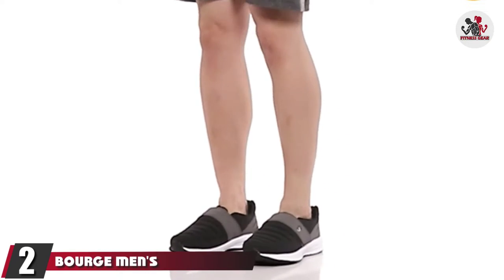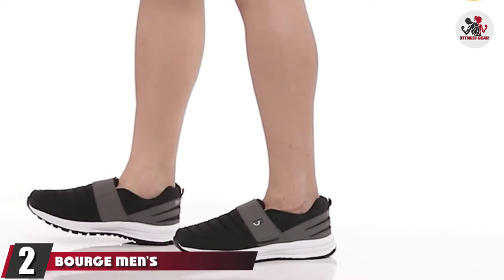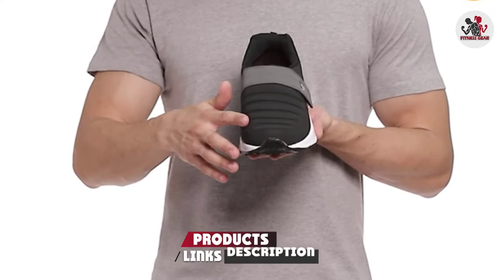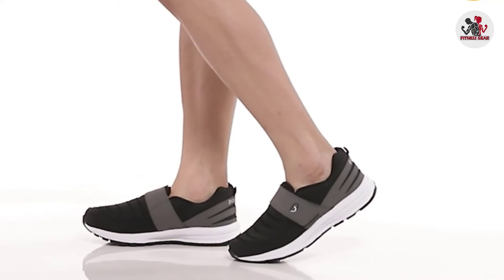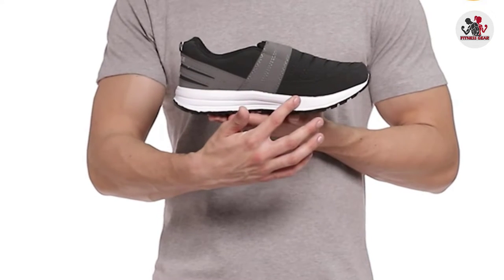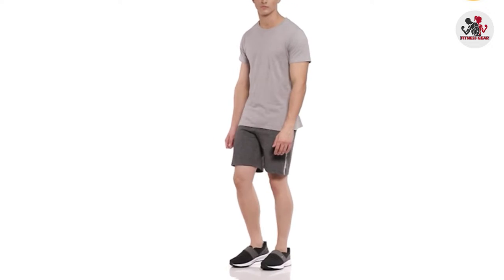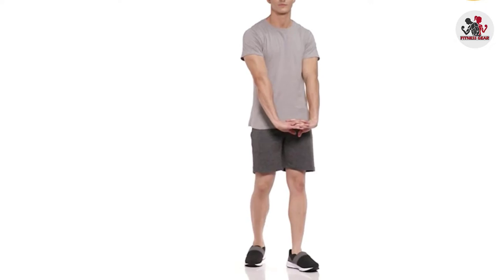Moving on to the next at number 2 with Burge Men's Warzone 126 Running Shoes. The Burge Men's Warzone 126 Running Shoes are trendy, stylish, and affordable shoes available under RS 600. The upper part is made with mesh material, and the midsole is made with a soft cushion that provides comfort to your feet. Moreover, it comes with a sturdy rubber sole providing durability to the shoes.